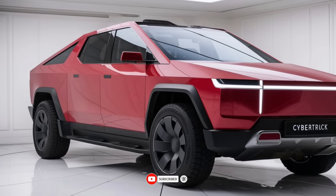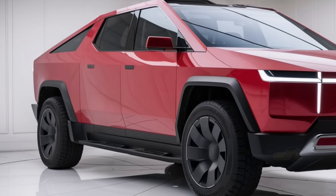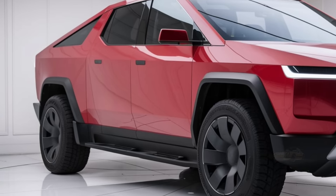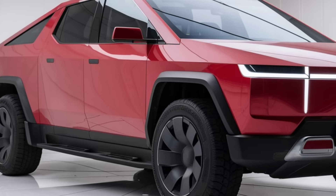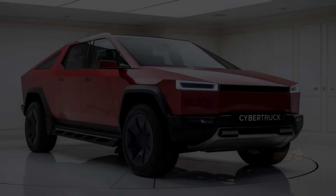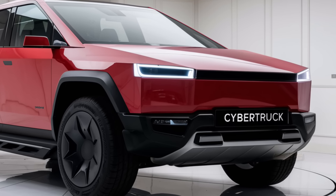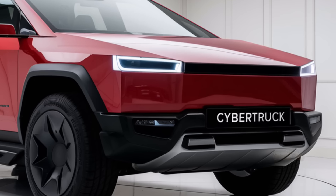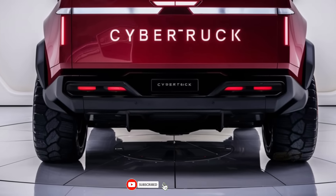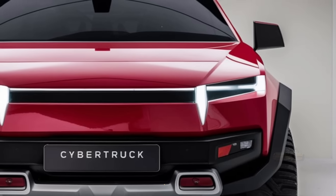On the technology front, the 2025 Cybertruck comes packed with Tesla's latest autopilot and full-self-driving (FSD) capabilities. These features include advanced safety systems like collision avoidance, automatic lane changes, and even the ability to park itself. Tesla continues to push the boundaries of what autonomous driving can be, and the Cybertruck is no exception. While full autonomy still requires regulatory approval, the Cybertruck is undoubtedly one of the most tech-forward vehicles on the market.